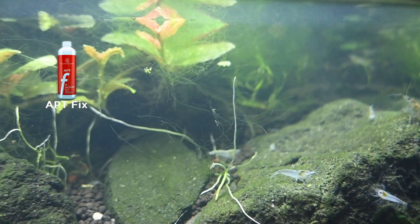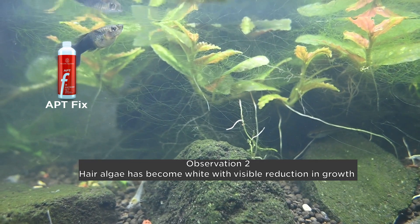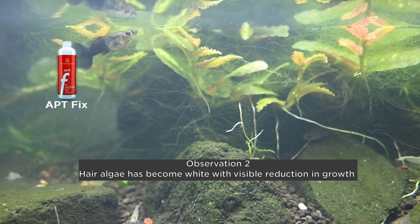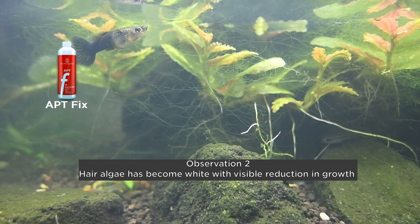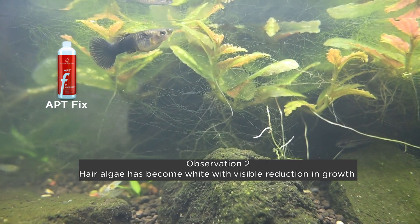On the left side you can also see the hair algae that was there — the greenness has gone completely and it has become white, which means that the growth has stopped. The algae cells have stopped growing and they are receding. That is number 2 effect.